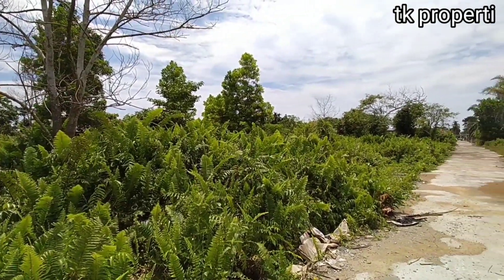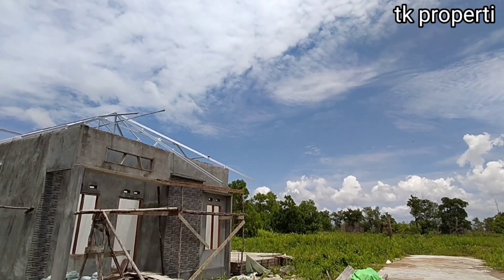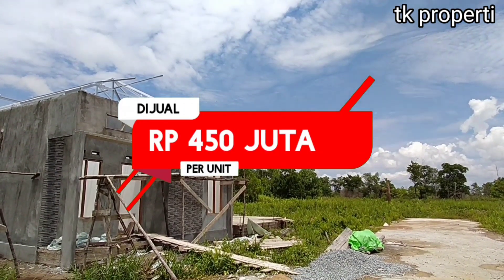Bahkan kalau teman-teman mau dibangunkan rumah tipe 60, kita juga bisa. Harganya Rp 450 juta per unit.